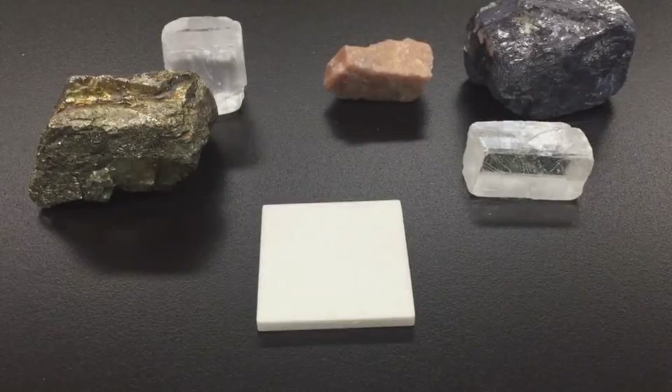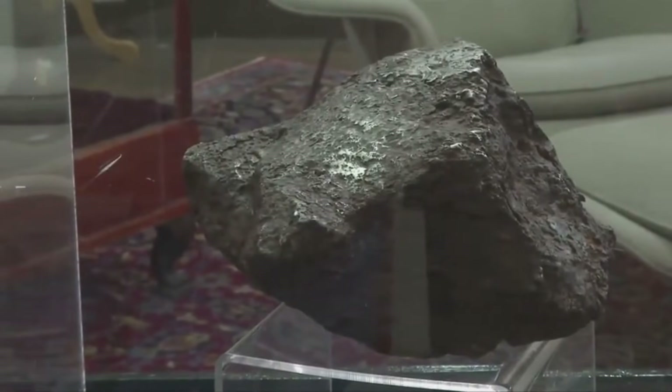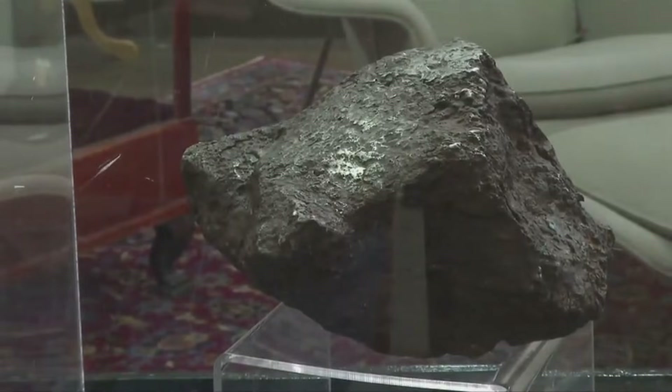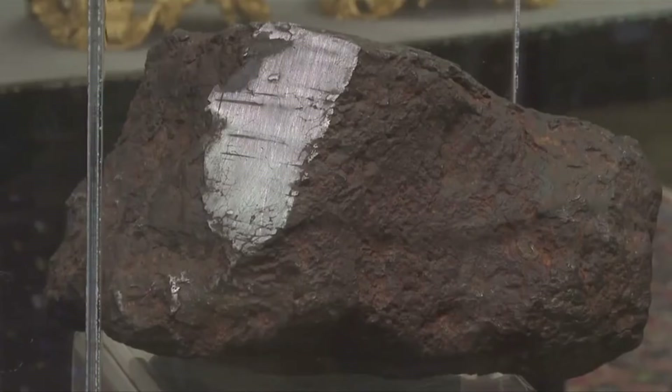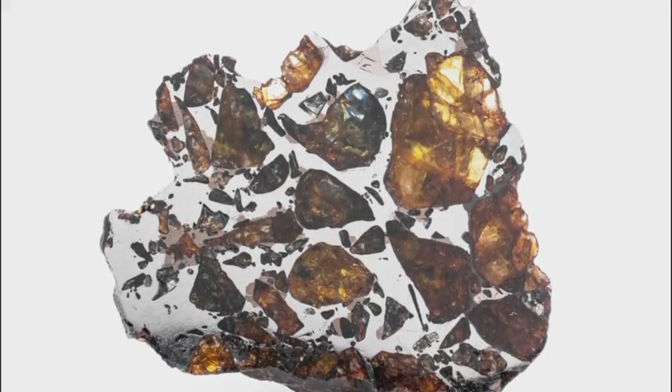How to test your rock at home: magnet test — does it attract strongly? Weight test — is it abnormally heavy? Scratch test — gently file a surface; is it metallic? Streak test — use a ceramic tile; meteorites won't streak easily. If it passes three out of four, you might be holding a cosmic treasure.